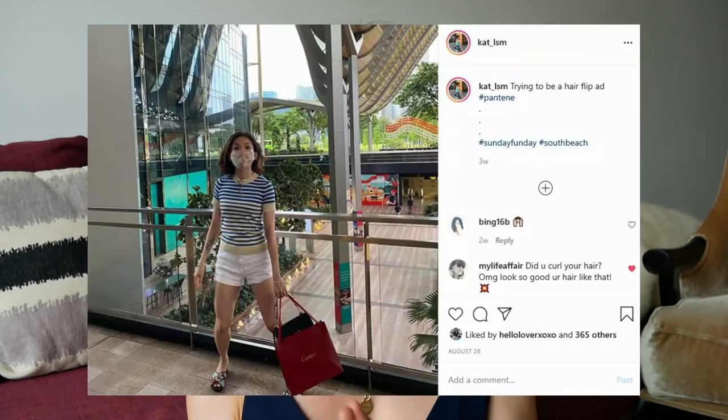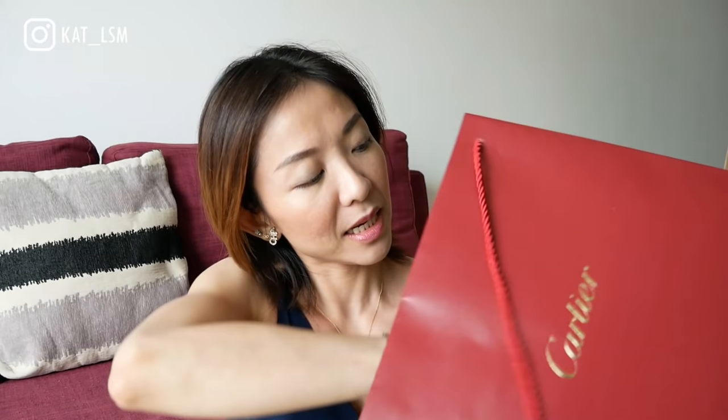Hi everybody, welcome back! Today we have a Cartier reveal. If you follow me on Instagram, you probably noticed I posted a few pictures of me holding a Cartier bag. I gave in to the price increase and went to Cartier, so let's get straight into the reveal because I've actually been using the item already.